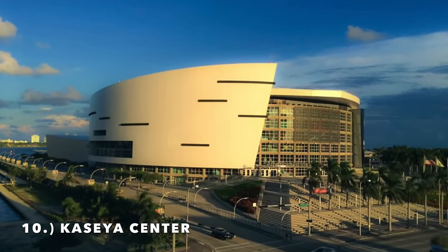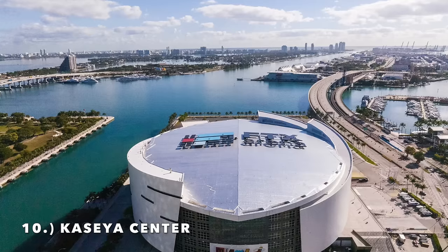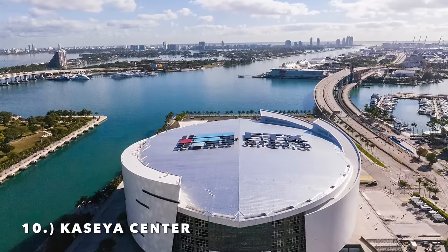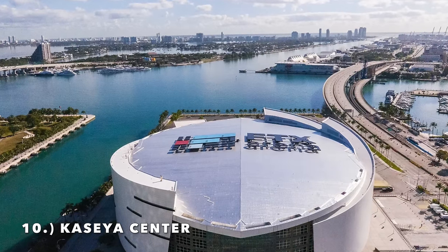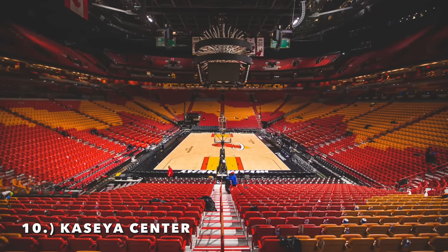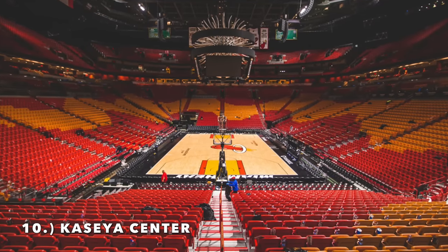Moving on to number 10 — the Miami Heat arena, formerly called FTX Arena. This is such a good arena; it fits so well with the whole South Beach vibe with the white exterior. And then the interior is one of the more unique ones, with different color waves and bright colors — kind of the heat flame colors. Very unique seating design with the upper deck not going all the way around, with different sections cut off.